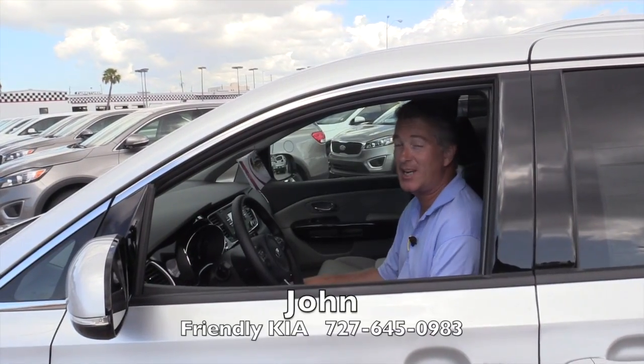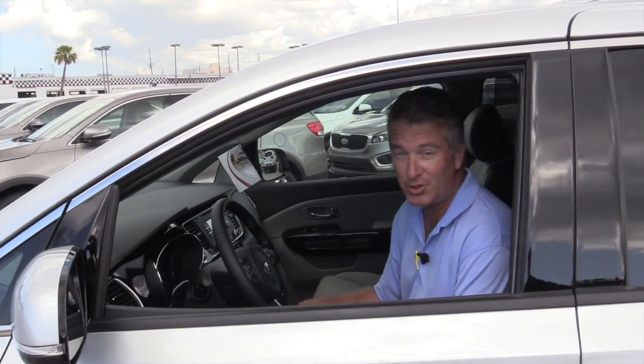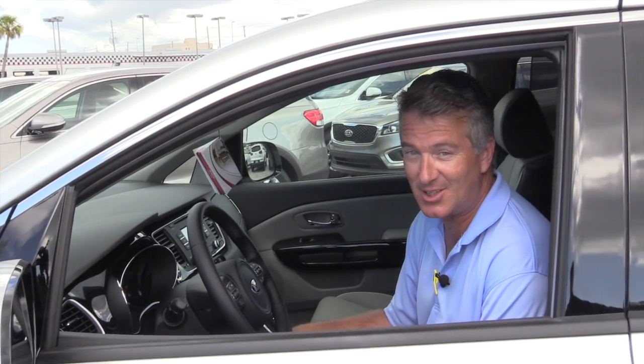Hi folks, welcome to Friendly Kia. My name is John Armstrong and this is the all-new 2016 Kia Sedona.